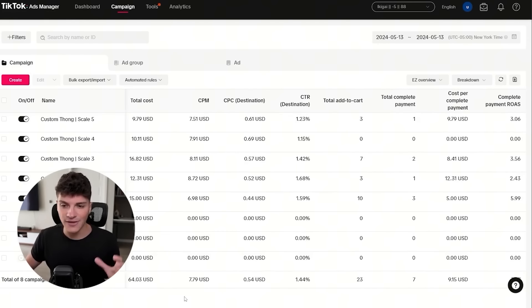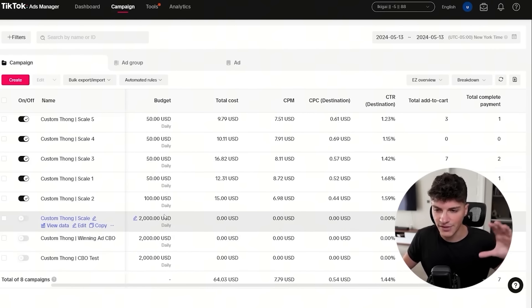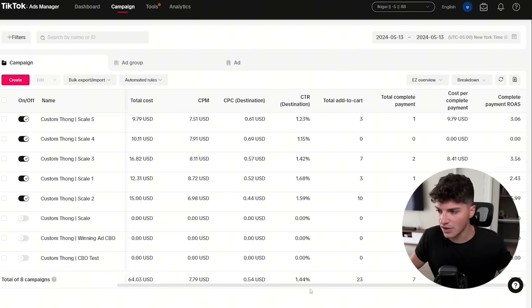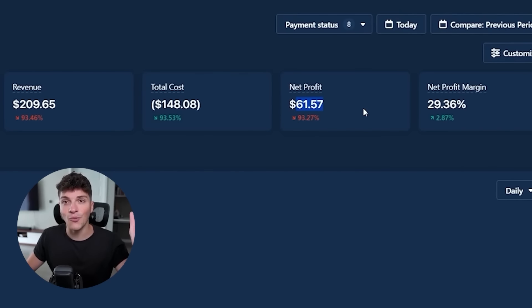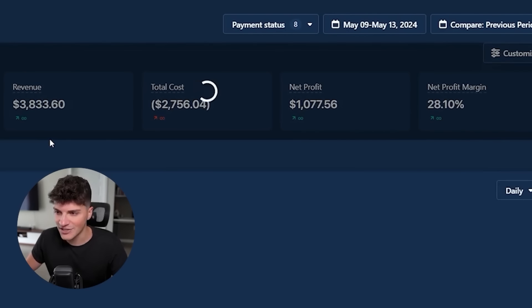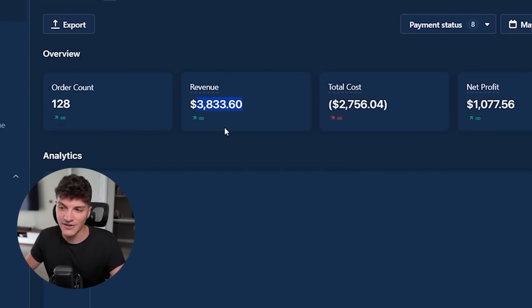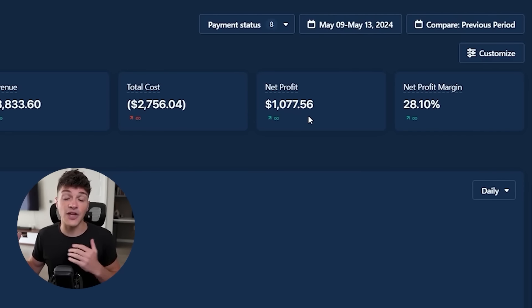It's 9 AM on day five. Currently we are up to seven orders for $209.65. Checking out the ads - today we have five campaigns as opposed to the three running yesterday. I disabled yesterday's campaigns because they had really big budgets and I wanted to refresh things. Checking out the net profit for today, of our $209 we have made $61 in net profit. What is important is how much money have we made over the last five days - from the ninth to the thirteenth - we have made $3,833 over the last five days.